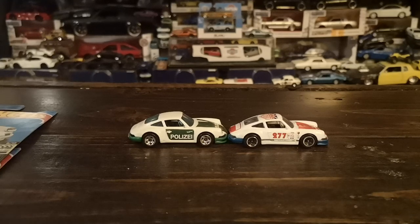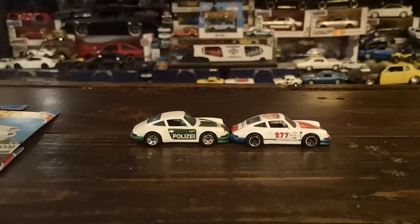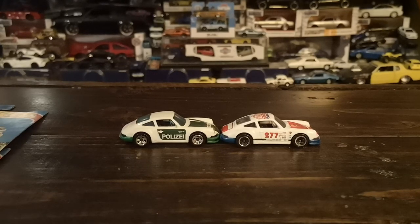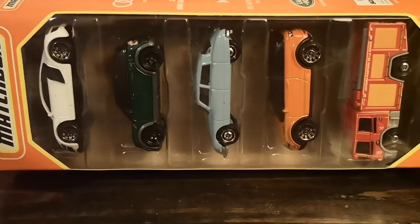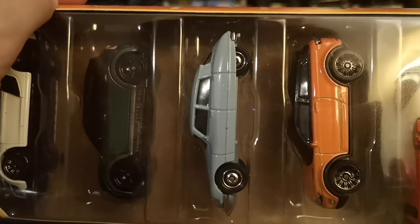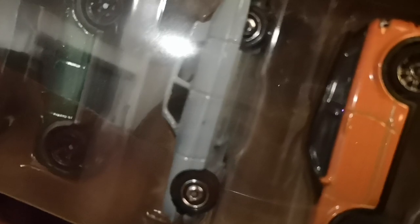Moving on to more basic stuff: I picked up a Matchbox five-pack — the MBX European Highways. Not all the casts I'm crazy about, but the one I was after is the light blue Citroen DS21 in the middle. This is a cast I've been hunting forever — it was in Best of France in black and I never found it. Now I finally have it.